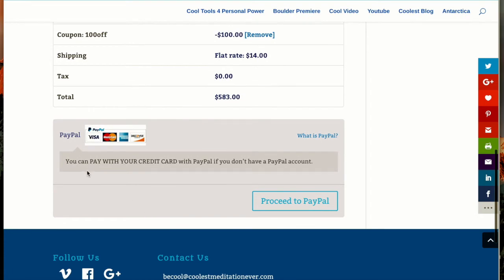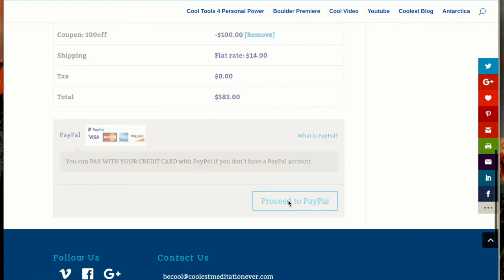Now I'm going to go to the bottom of the page, and you'll see here you can use any credit card. You can pay with your credit card with PayPal if you don't have a PayPal account. I'm going to hit the Proceed to PayPal button to use my credit card.